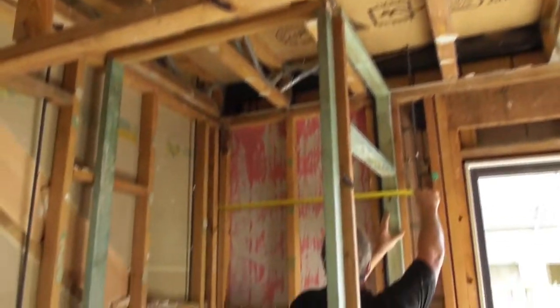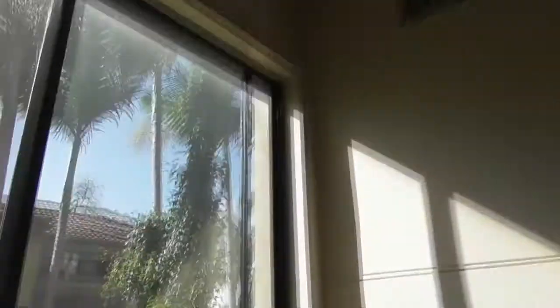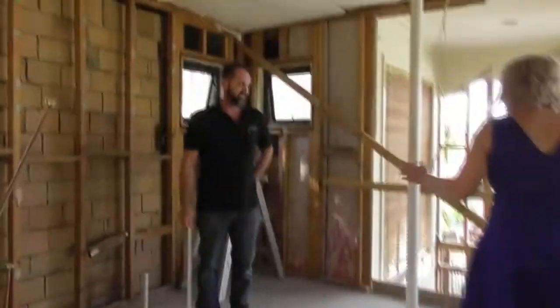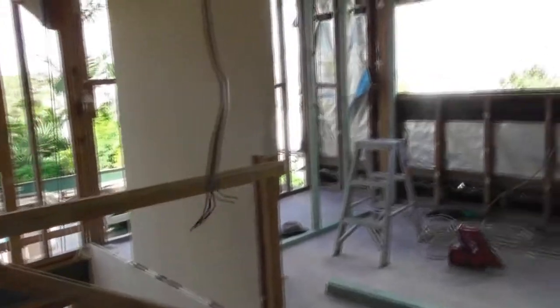You've got to look upstairs. As you can see up here, it's definitely changed a lot since last week — all the old walls have been ripped out. We've actually started reframing to suit the new configuration. It's amazing what you've done in four days. It's been busy.